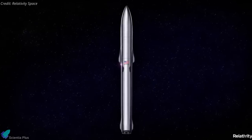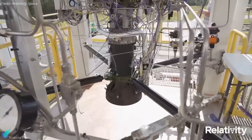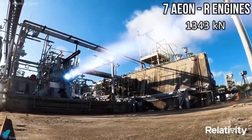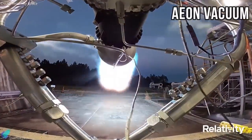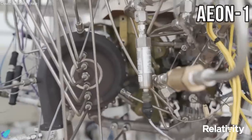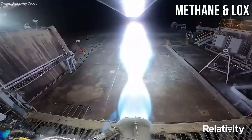Terran R will stand 66 meters tall and measure 5 meters in diameter. The first stage will use seven Eon R engines, each producing 1,343 kilonewtons of thrust, while the second stage will use a single Eon vacuum engine. The engines are based on the Eon 1 engine Relativity created for the Terran 1 and use methane and liquid oxygen propellants.